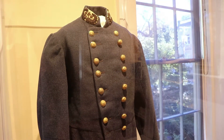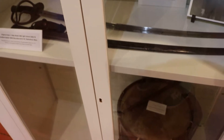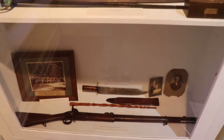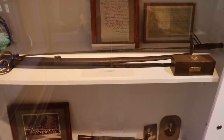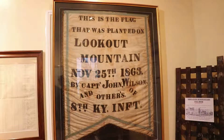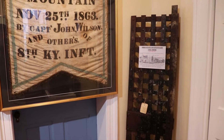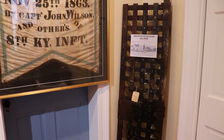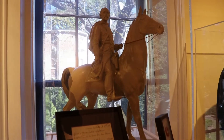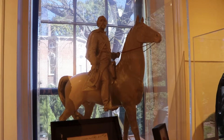Basil Duke took over Morgan's command after his death in 1864, and he was later a historian who wrote about Morgan's raid. The sword is said to have been used by General Morgan. Also on display: a flag planted on Lookout Mountain in 1863, a cell door from the Ohio State Penitentiary where Morgan was locked up after the raid, and an early clay model for Lexington's John Hunt Morgan statue, which was recently removed — I couldn't find its new location.